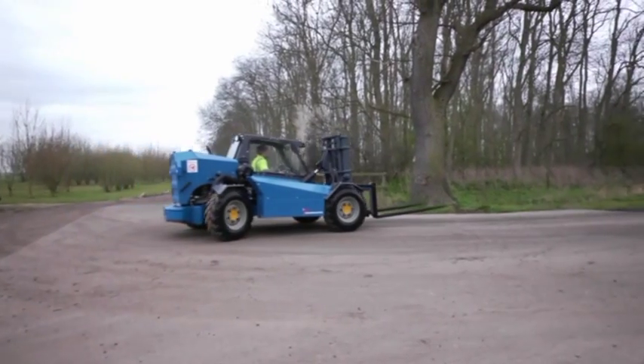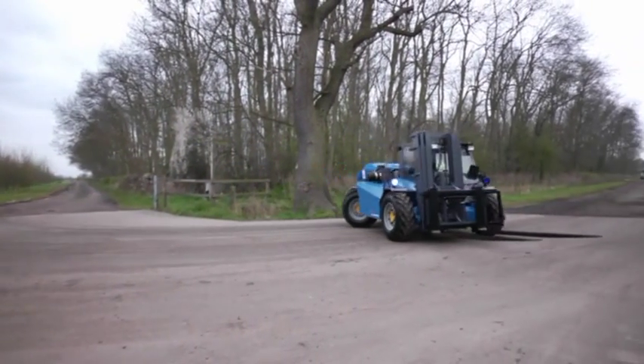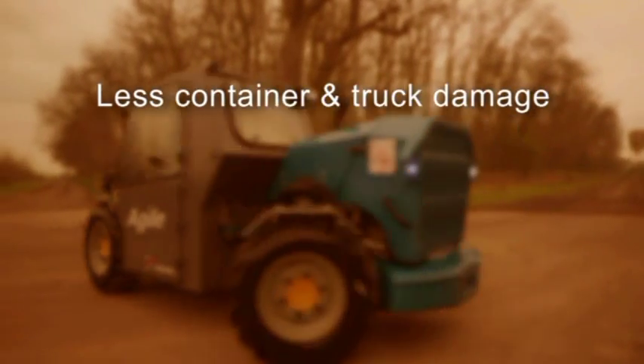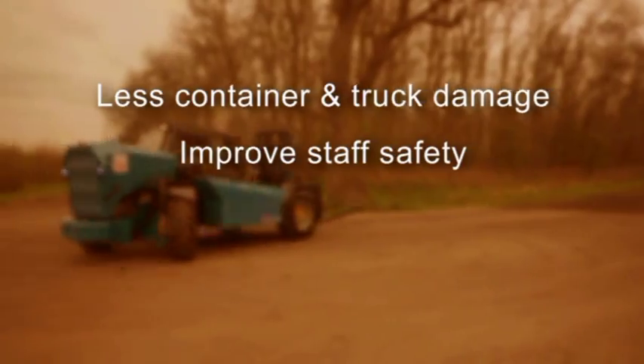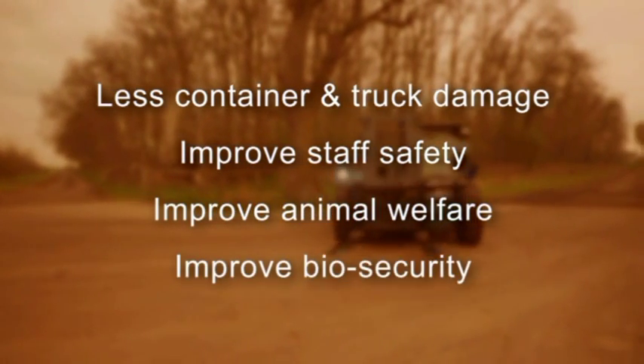The Agile is a rugged, compact four-wheel drive forklift designed for the poultry field to move modules on the farm, where perfect traction is required. The design of the forklift has been engineered by Sima Calabria to reduce container and truck damage and improve staff safety.